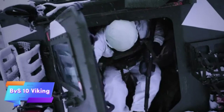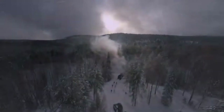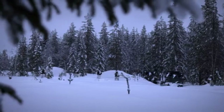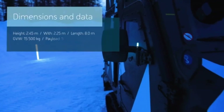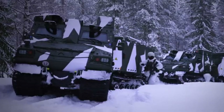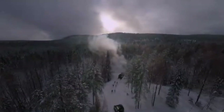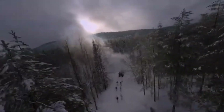The BVS-10 Viking, engineered by BAE Systems, is a highly adaptable amphibious armored vehicle designed for military use in extreme conditions. Known for its rugged construction and outstanding mobility, the BVS-10 can operate seamlessly across diverse environments including snowy landscapes, muddy terrains, and water bodies.